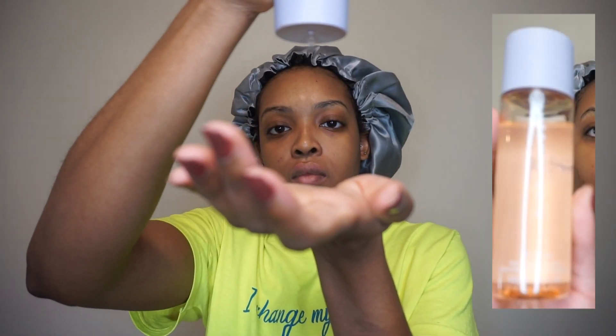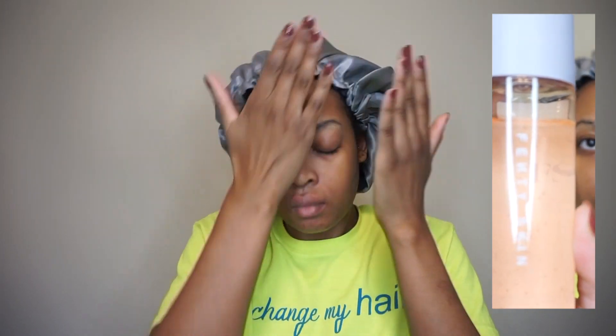Next I'm going in with the Fenty Beauty Fat Water. I really love this because it's great for your pores — it's a good toner and it has niacinamide, which is really good for hyperpigmentation and pimples, which are my issues. Make sure you pat it on.